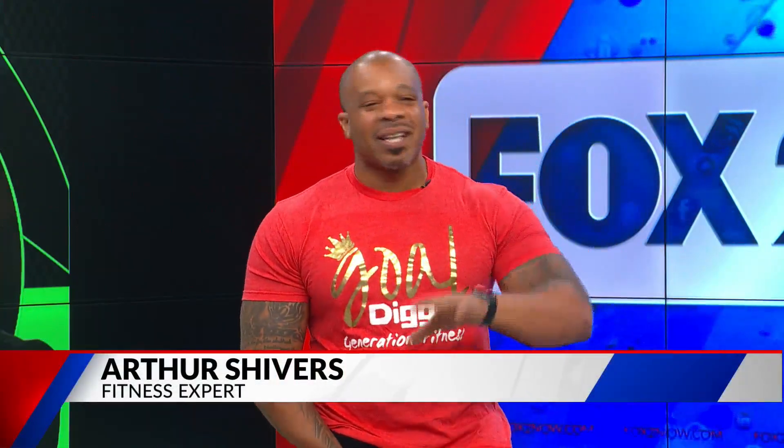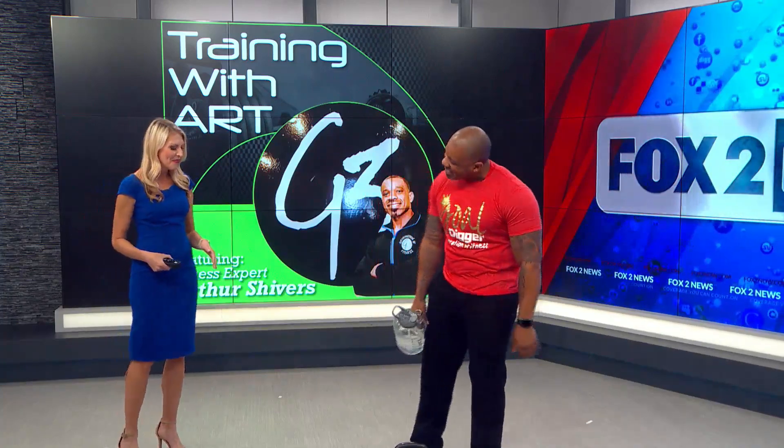We used to always do segments in the gym. I'll never forget my very first segment I did with Andy Banker. I don't know if Andy wanted me to tell all this business, but his pants split the first segment because he was doing the workout. It was hilarious. We emailed about it and we always joke about it to this day. I'll have to give him trouble the next time I see him in the newsroom.